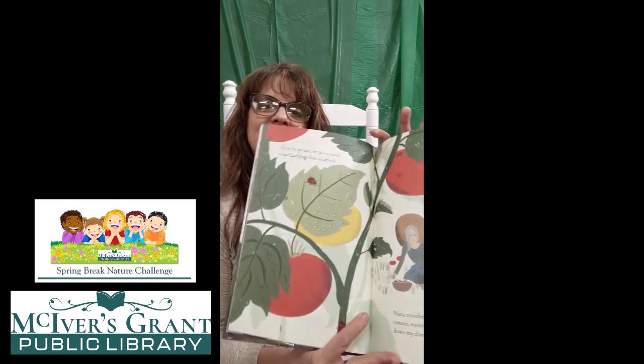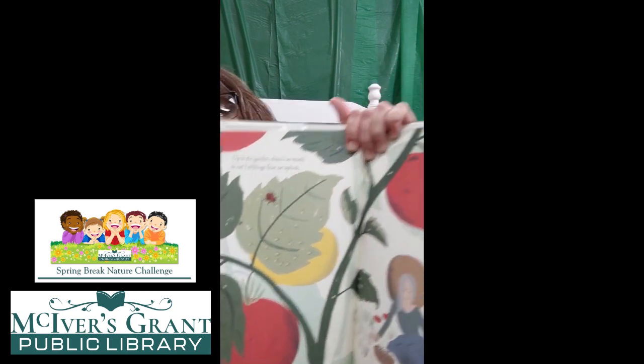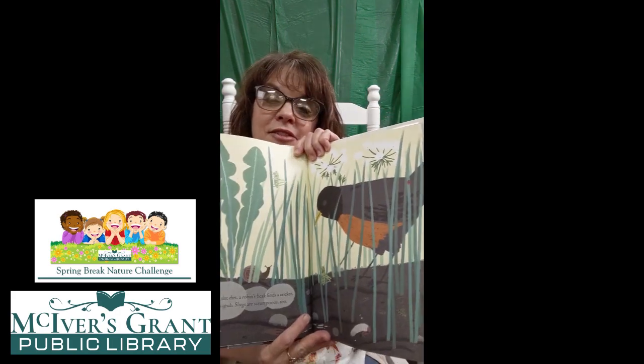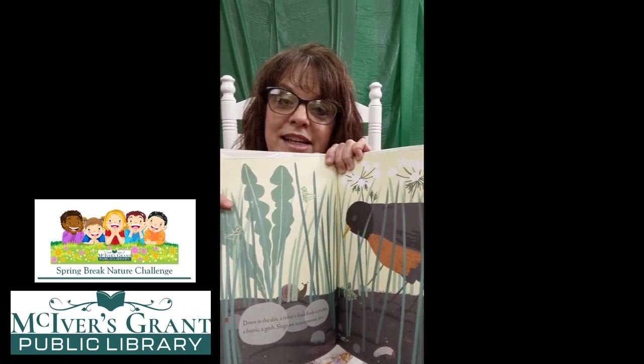Up in the garden, there's so much to eat. Ladybugs feast on aphids. Nana crunches green beans. I bite a ripe tomato warm from the sun — juice dribbles down my chin. There are the ladybugs, eating those little bitty green aphids at the bottom of the leaves. And there's Nana and our friend eating yummy things from the garden. Down in the dirt, a robin's beak finds a cricket, a beetle, and a grub. Slugs are scrumptious, too. That is a very close-up picture of down in the garden, and that robin is going to eat them for breakfast.